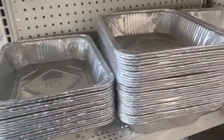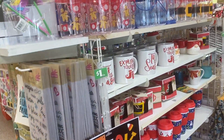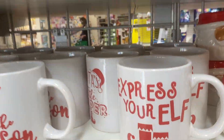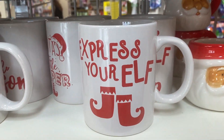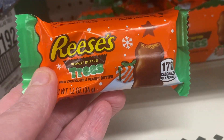At the dollar store they have a lot of Christmas stuff already out. I found some really cool-looking items I'm going to get, and some nice coffee cups I really love.